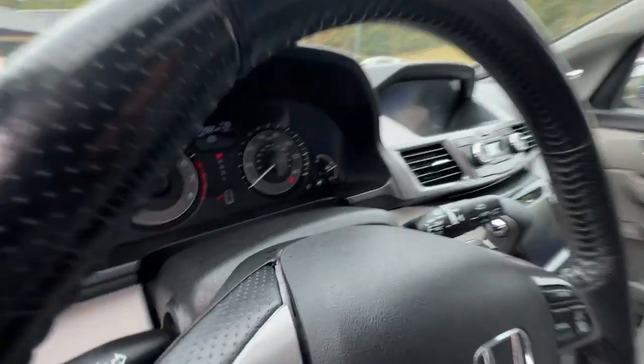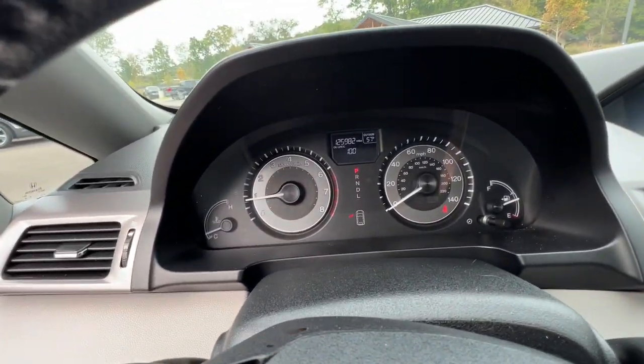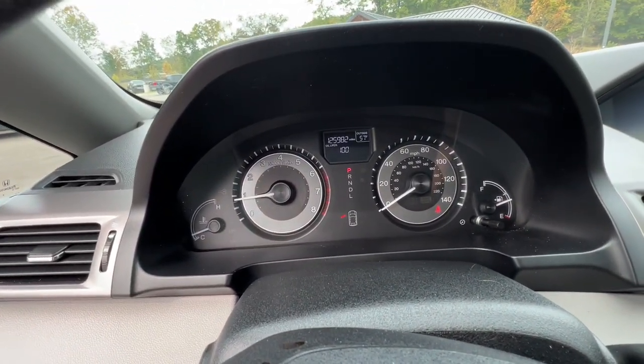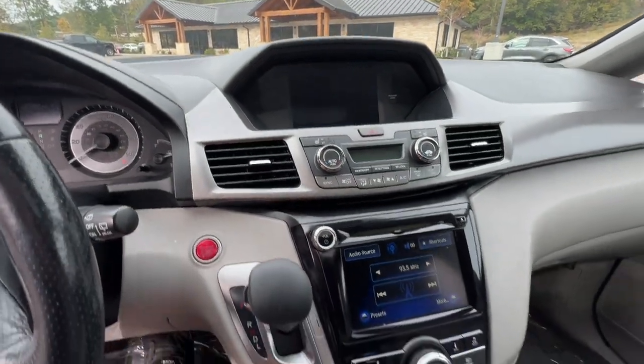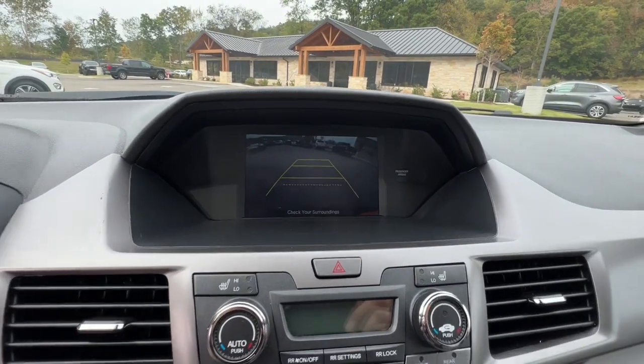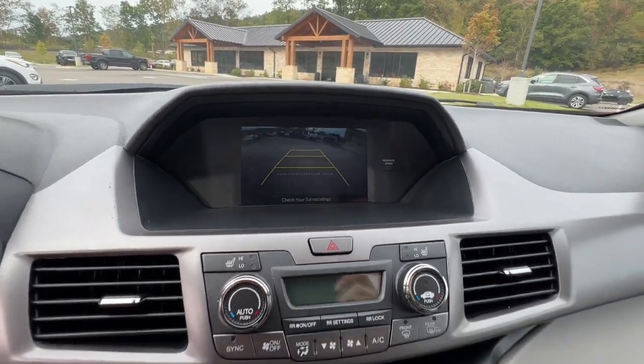Peace of mind is a beautiful thing. You'll enjoy that and more when you drive away in the Honda Odyssey. Take it out for a road test today. Thank you.